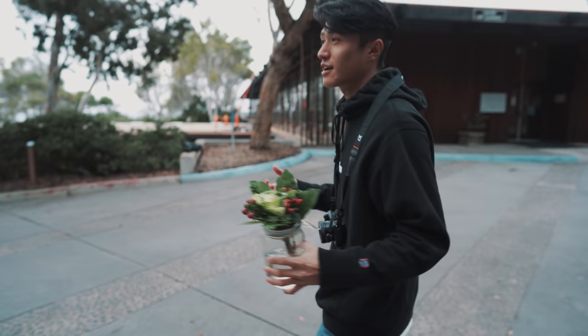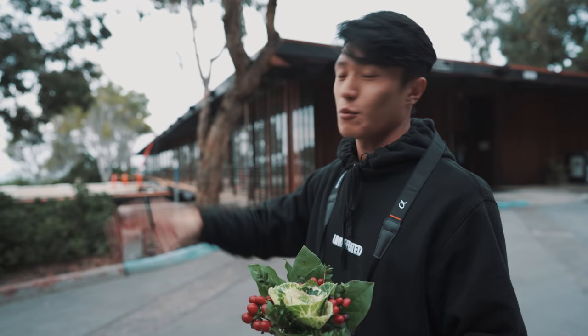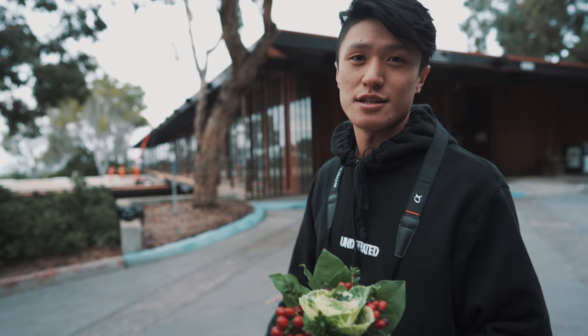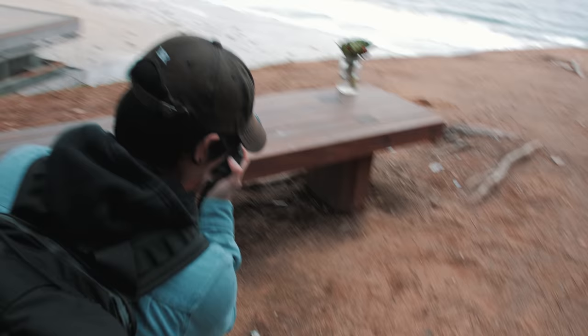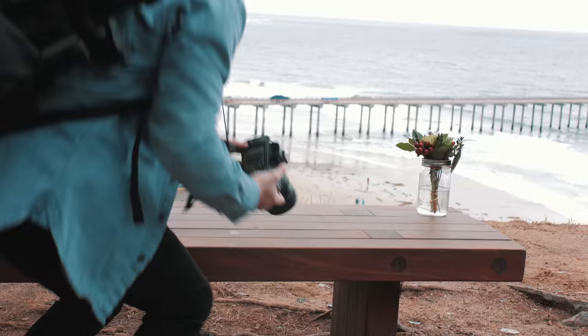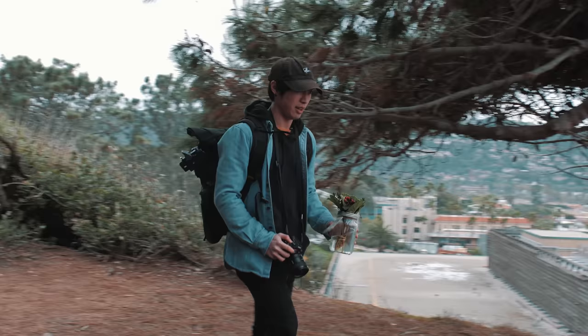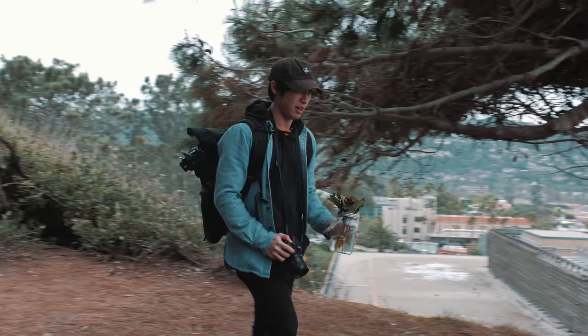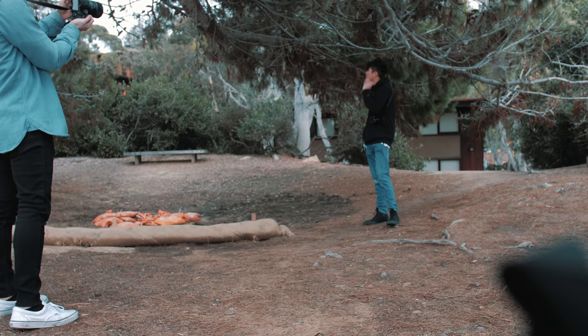I got some decent photos and Nathan turned out to be a pretty good model. Now that we've finished up this spot, we're moving to a new location. Nathan spots something right away at the new spot — he shoots a flower first, then swaps to the 85mm lens to see how that looks.